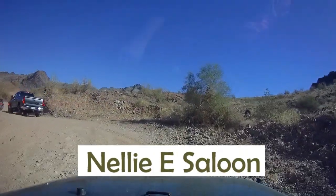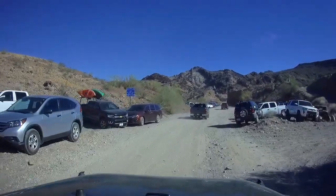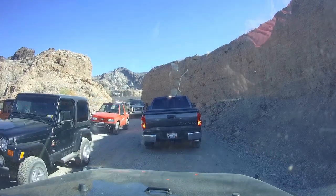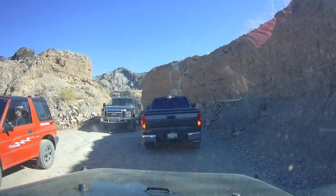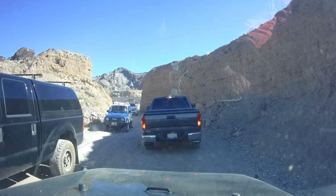Last but not least is the Desert Bar, the Nellie E Saloon in Parker, Arizona. It's only open on weekends — six miles on a dirt road in the middle of nowhere. Good food, good drinks, live music, one-of-a-kind experience. Whenever anybody sees parking, grab it. We're going up top to look. A lot of people going down — that's good.